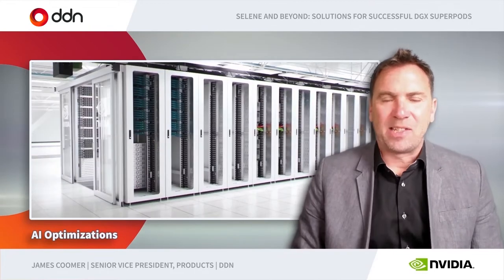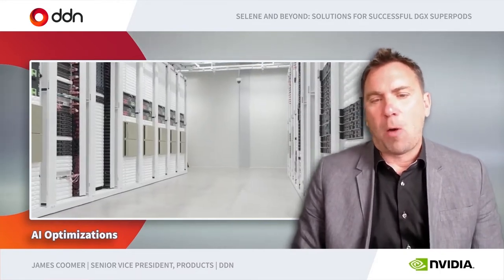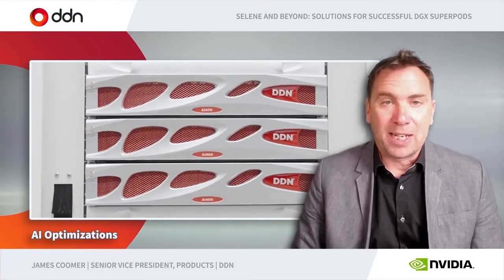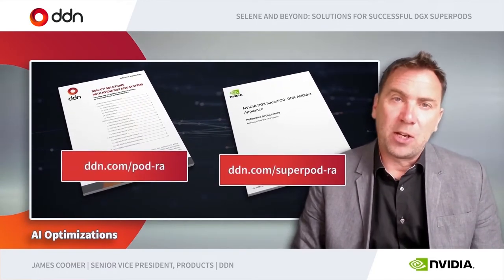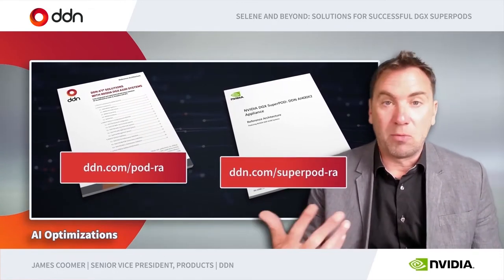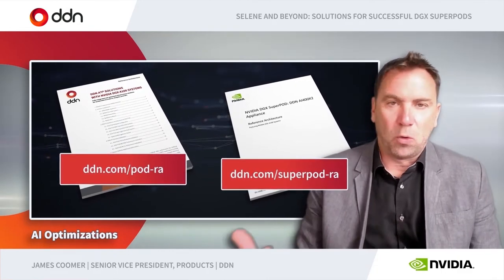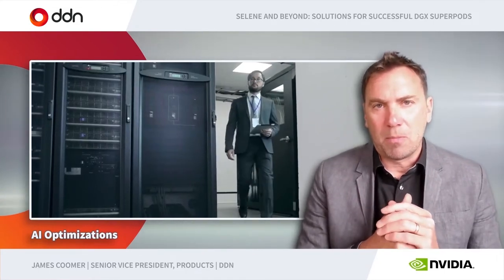The NVIDIA Selene system has been at the center of our collaboration with NVIDIA for two to three years now. We've been working on optimizing our systems together so that the storage, the network, the compute, the AI applications, and the GPUs work in tandem in a well-balanced manner. Our reference architectures — available on NVIDIA's website or DDN's website — are essentially the results of that work. We built in new features and strong optimizations across our whole storage software stack to integrate with the rest of the AI ecosystem, and all the outputs of this work go into our professional services to help customers get to production faster and keep those data scientists happy.